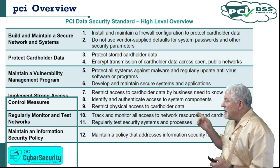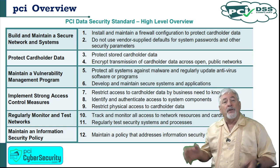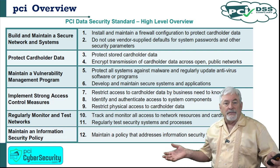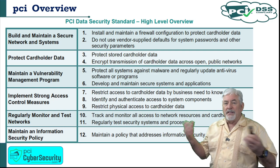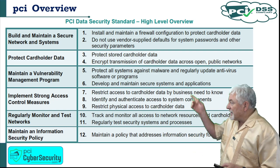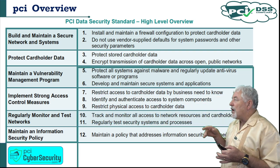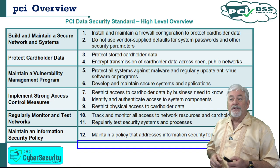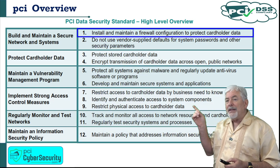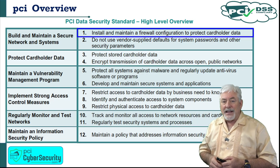As we saw in the introduction, there are six goals set forth by the PCI DSS standard. They begin with 'build and maintain secure network systems,' then go on to protecting cardholder data, etc. Inside of those six goals are 12 requirements. Today, we're only going to deal with the very first one: install and maintain firewall configurations to protect cardholder data.